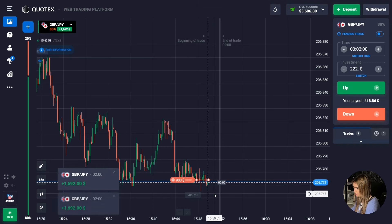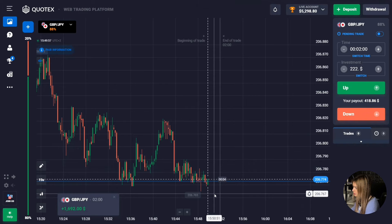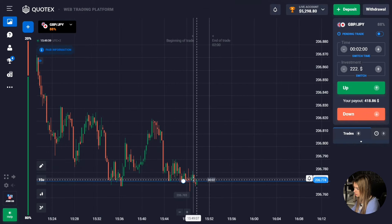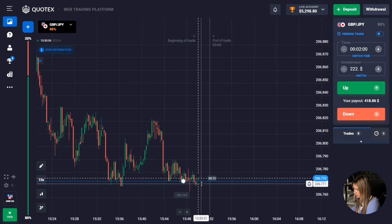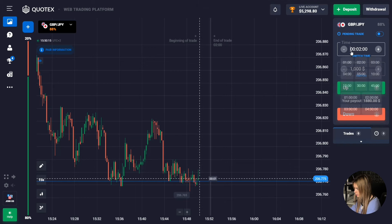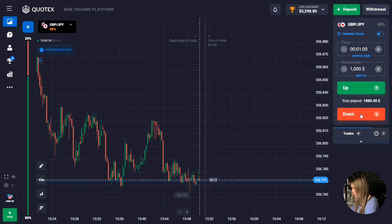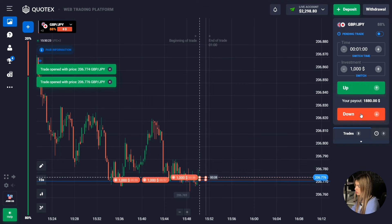The price has entered the correction zone and is moving in a certain range. We still managed to make a profit, but the level has not yet been broken through. I think it will happen soon, so I suggest opening the next deal for just one minute down. There is obvious compression — it's quite possible I'll get into the very impulsive breakout movement. I hope one minute will be enough.